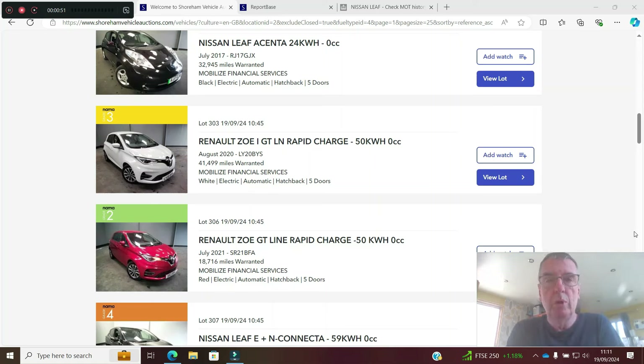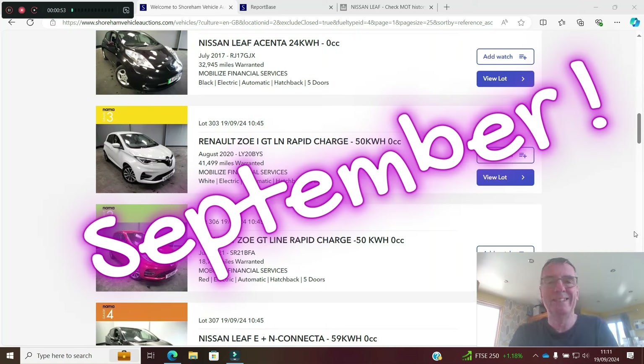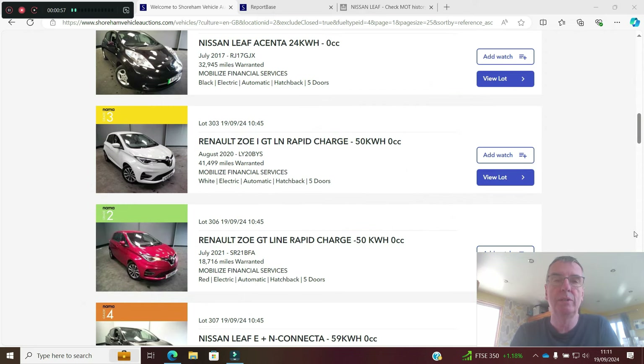Good morning, welcome to October's trade sale from Shoreham Auctions. Today is Thursday the 19th of September 2024. We're going to look at some electric vehicles — we have 21 EVs today, mixed in with ICE vehicles — internal combustion engines — but we're only interested in the electric vehicles.